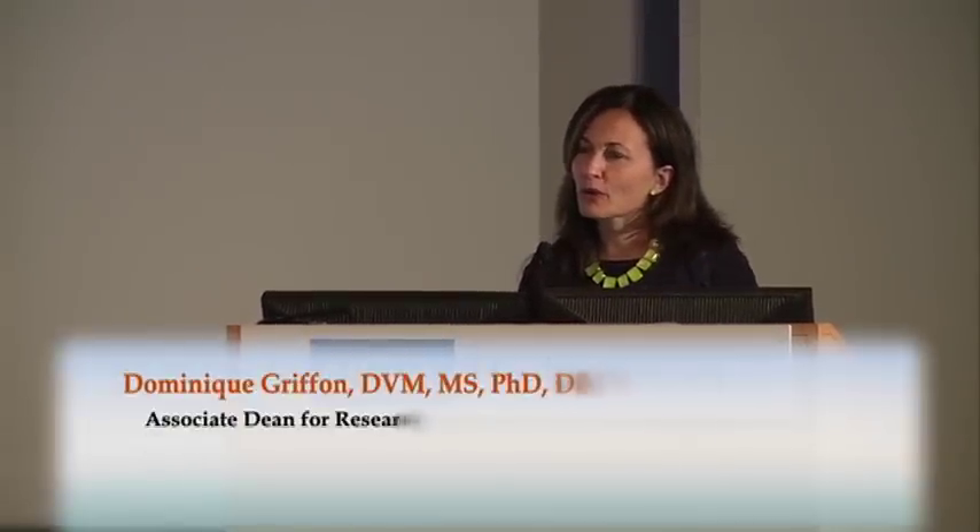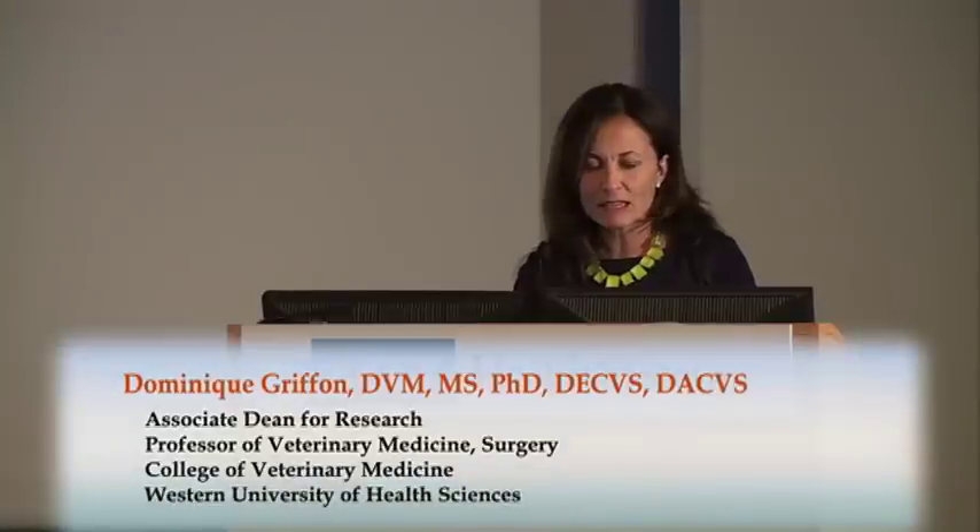Good morning, everyone. I have to admit that talking about obesity right before lunch makes for an interesting timing. In the spirit of full disclosure, I can assure you there is no hidden message in my talk. I am actually a specialist in small animal orthopedic surgery, and you may wonder why I'm so interested in obesity. I will be using a case to illustrate the impact of obesity on musculoskeletal diseases.